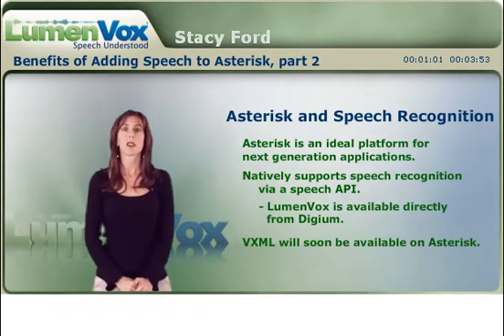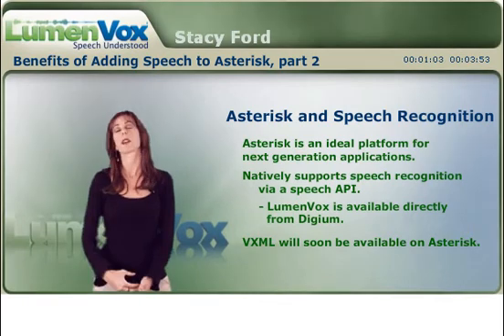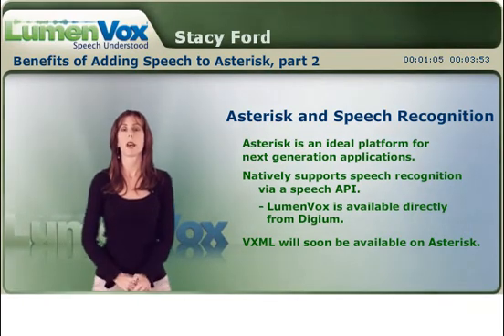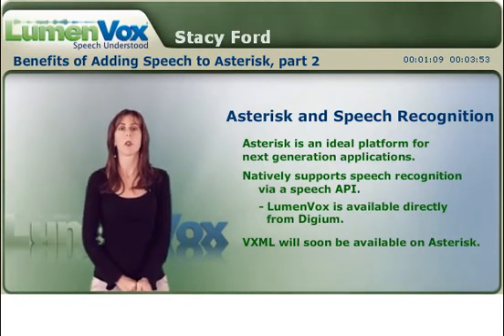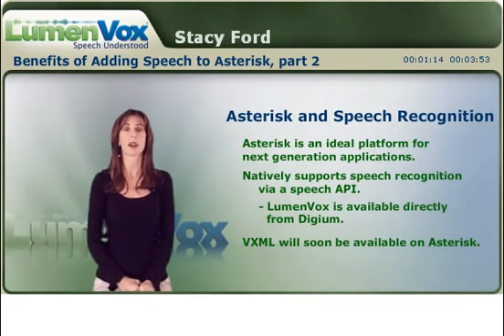Several initiatives are bringing VXML to Asterisk, which is also nice for the speech recognition community — maybe if you're new to Asterisk but you have some speech experience, or you have some programmers familiar with VXML.